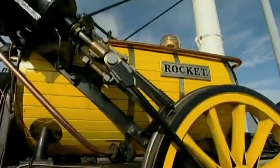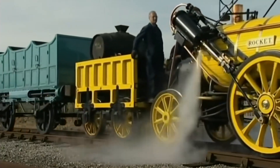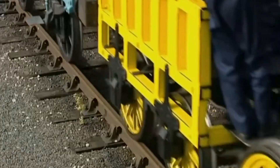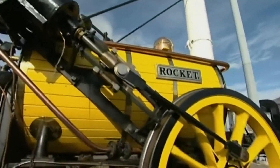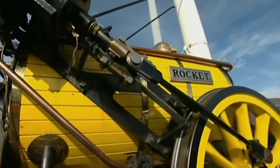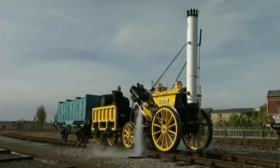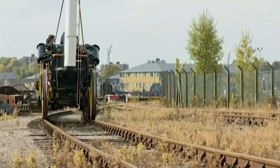A steam locomotive is a locomotive that provides the force to move itself and other vehicles by means of the expansion of steam. It is fueled by burning combustible material, usually coal, oil, or, rarely, wood, to heat water in the locomotive's boiler to the point where it becomes gaseous and its volume increases 1,700 times. Functionally, it is a steam engine on wheels.